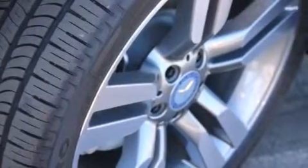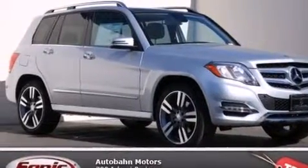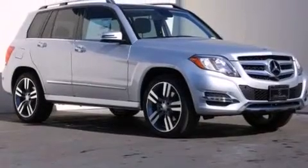Further features include a Split Folding Rear Seat, an Auto-Dimming Rearview Mirror, a Rear Window Defroster, a Power Rear Liftgate, and Leather Seats that provide great support and create an overall luxurious feel.